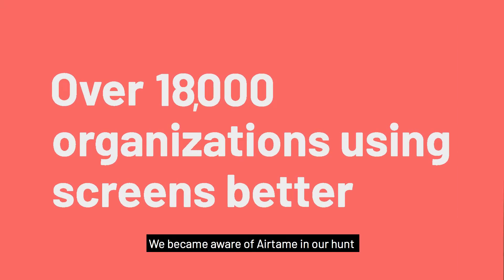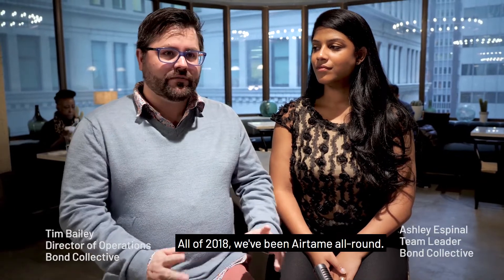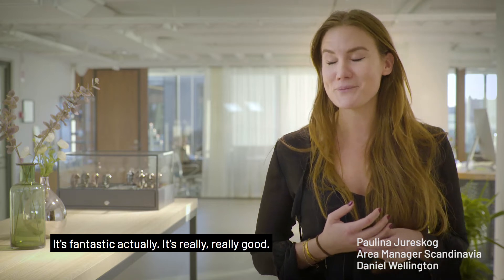We became aware of Airtame in our hunt for the perfect product. All of 2018, we've been Airtame all around. Do I say a dream come true? It's fantastic, actually. It's really, really good.